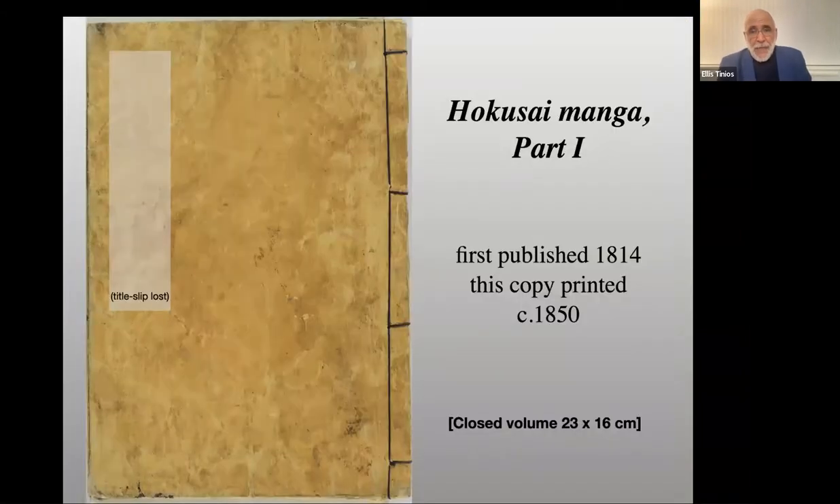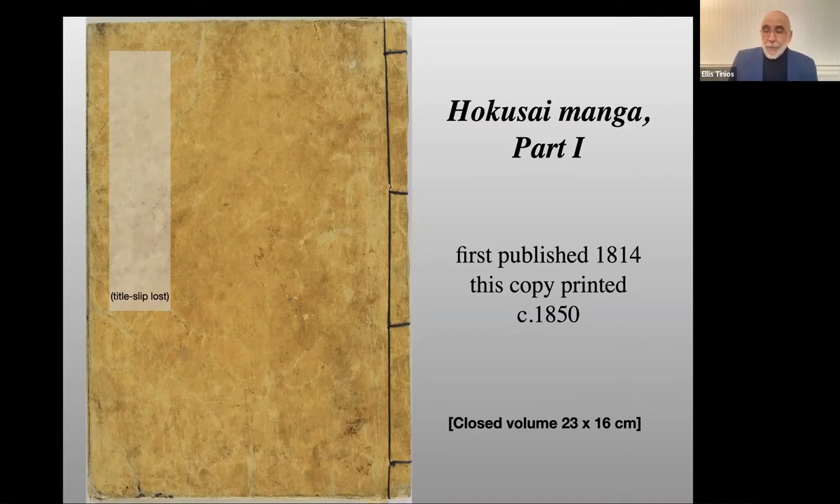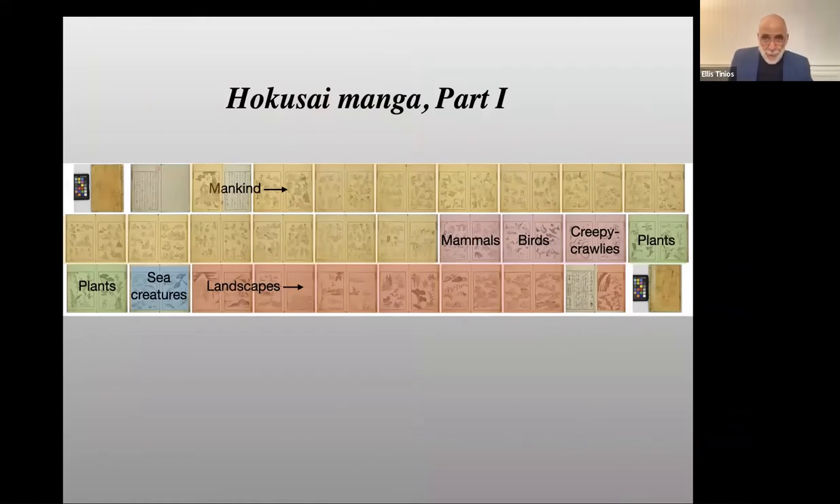My second example is the first volume of Hokusai Manga, first published in 1814. The copy I'm going to show you is a good crisp printing of 1850, some 35 years after the first appearance of this book — testament to its enduring popularity. In this volume, Hokusai offers encyclopedic coverage of people from all stations in society and all occupations, as well as all living things and key elements in the construction of a landscape. The content covers mankind, mammals, birds, creepy crawlies, plants, sea creatures, and then landscapes.